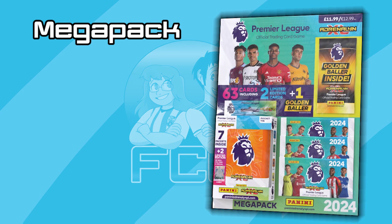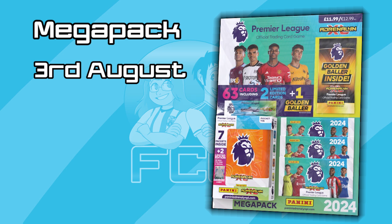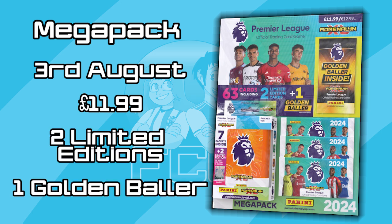Next up we have the Mega Pack, which will also release on the 3rd of August. It is available to pre-order from the Panini website and will cost £11.99. Included within the Mega Pack is a pocket tin, and that's where we can find the two limited editions. There is also a Golden Baller Pack, and as far as we know that can be any of the eight Golden Ballers — there is no information about a specific Golden Baller, whereas last year there was only the Sancho available in the Mega Packs. Also included are three regular packs, though last year when we received our product we only got two packs, so this may differ when the product is actually released. This is available to pre-order on the Panini website as an individual product, but you will be sent one tin at random because you won't get to pick your tin — there are four different tins available.